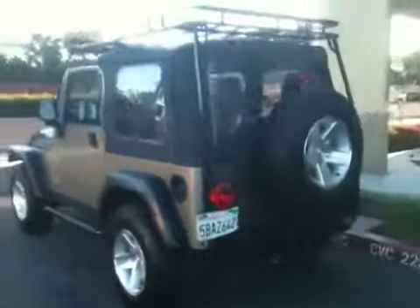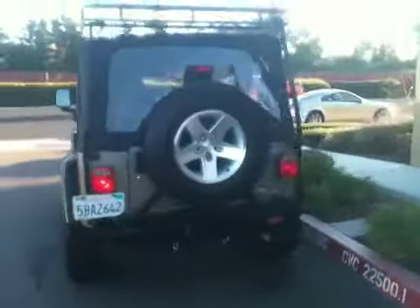Hey everybody, welcome to ProTrucksPlus.com. This is Justin Mahaffey and today we are checking out a 2003 Jeep Wrangler Rubicon, and it's got a ton of cool stuff on it.